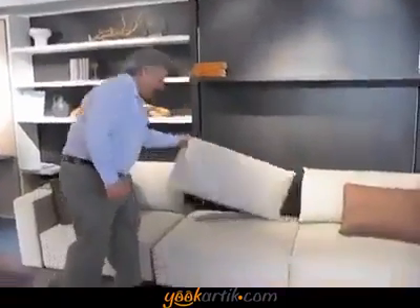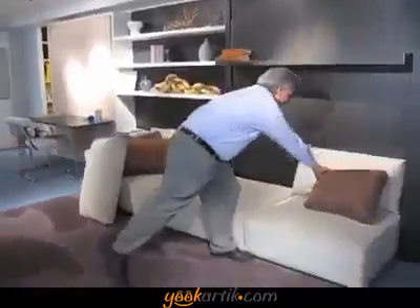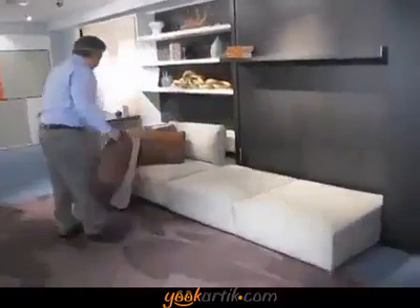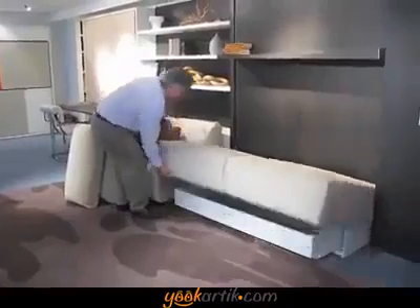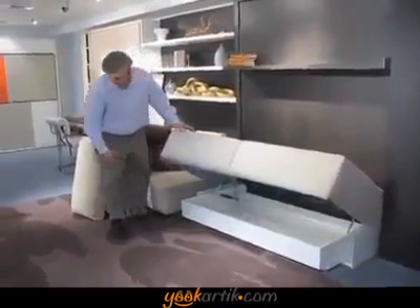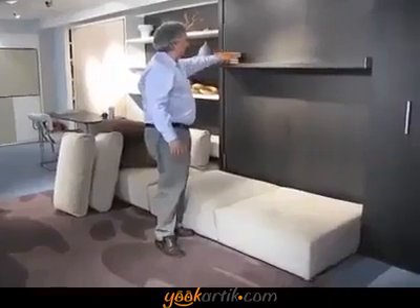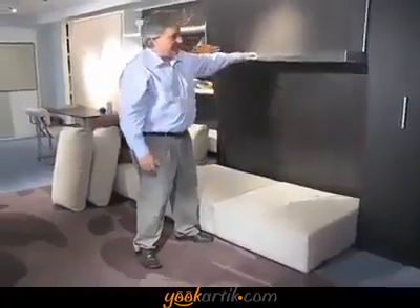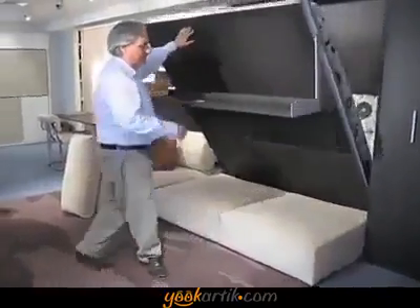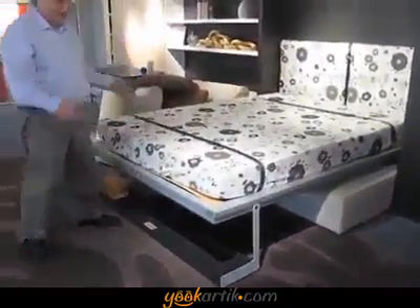To access the bed, you just move your two or three pillows here. And underneath the sofa you have storage, and you just pull on this handle. Whatever is on the shelf remains on the shelf — your stack of books, whatever decorative objects, up to 40 pounds. You pull on the shelf, and then the shelf comes down, becomes the foot again, and there's your bed — a complete queen-sized bed.